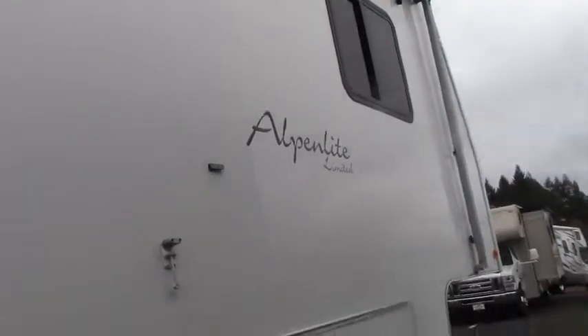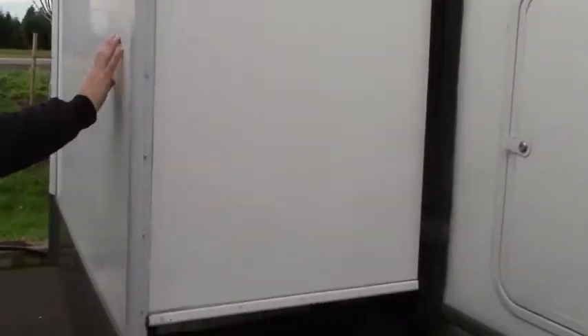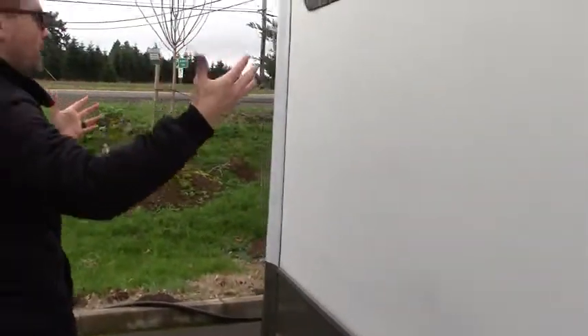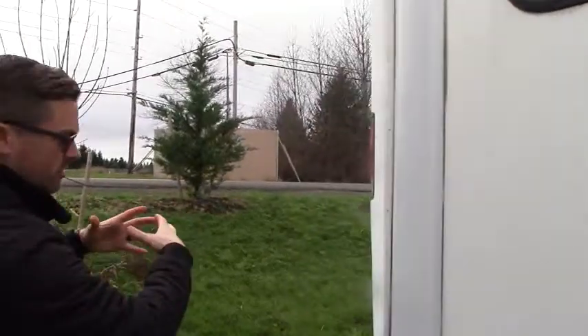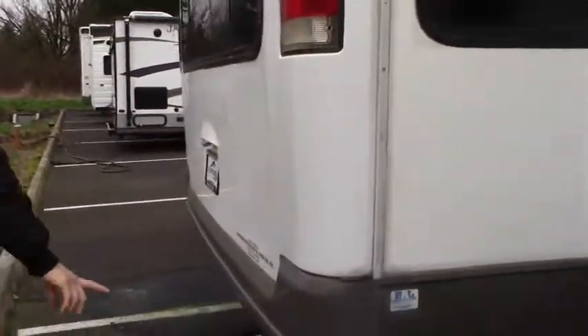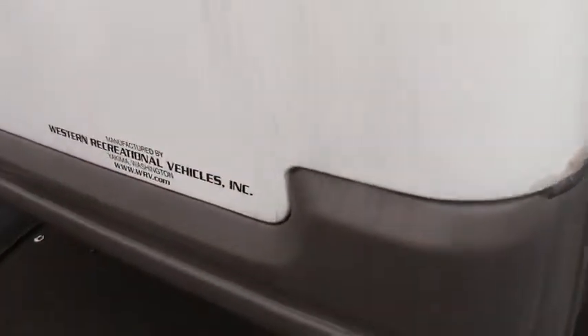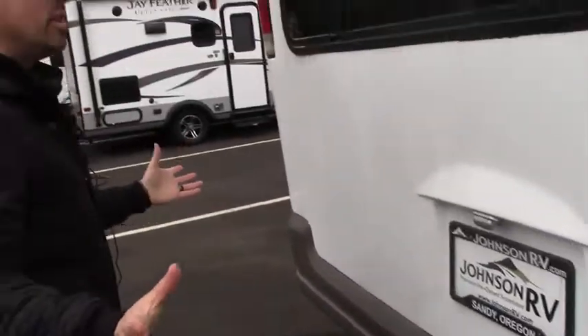There's obviously a tandem axle in the back. You've got your garbage receptacle here — easy access to pull that out. You have a living room slide, and there's going to be an even bigger living room slide on the other side which gives you a nice open floor plan. You can see the manufacturer right there: Western Recreational Vehicles, Yakima, Washington — nice knowing it's locally built.